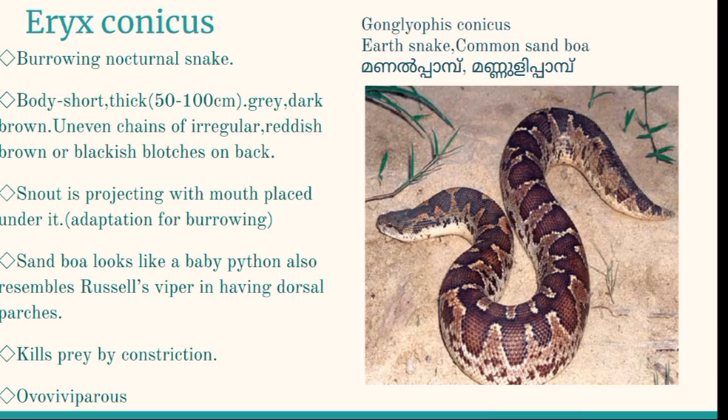Sand boas are burrowing, nocturnal snakes that are extremely sluggish. They feed on rodents, lizards, and snakes. They hunt in darkness, waiting for passing prey with their head and neck out of the burrow, killing prey by constriction. When provoked, the snake may resort to coiling and a quick bite for defense, or hide its head beneath the body. Sand boa is ovoviviparous, giving birth to about six to eight living young ones.